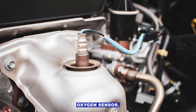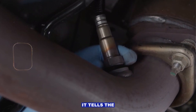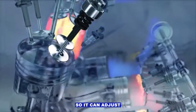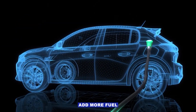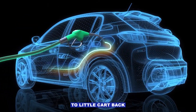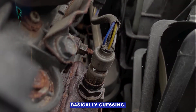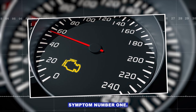Symptoms of a bad oxygen sensor. Your oxygen sensor's job is simple: it tells the car's computer how much oxygen is in the exhaust so it can adjust the fuel mixture. Too much oxygen? Add more fuel. Too little? Cut back. When the sensor goes bad, the computer's basically guessing, and that guess isn't always great for performance, mileage, or emissions.